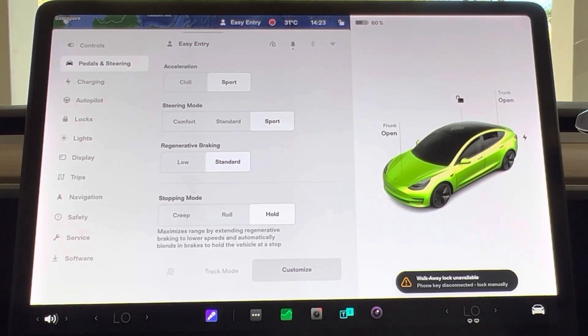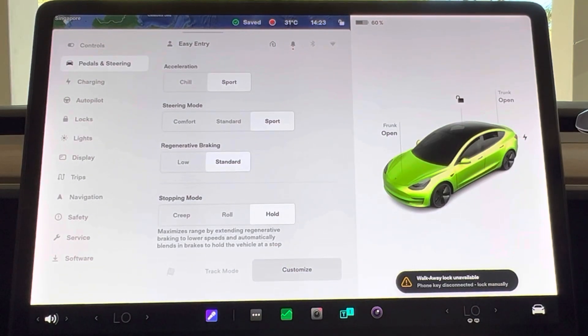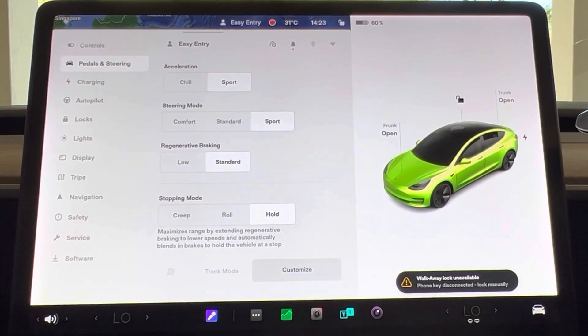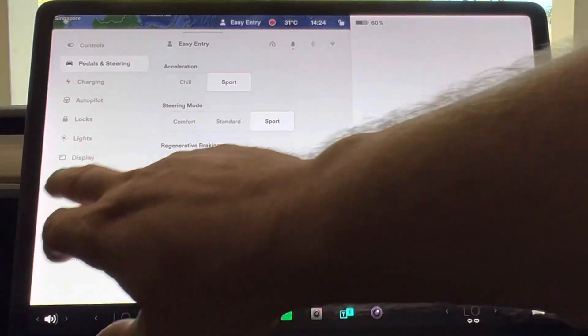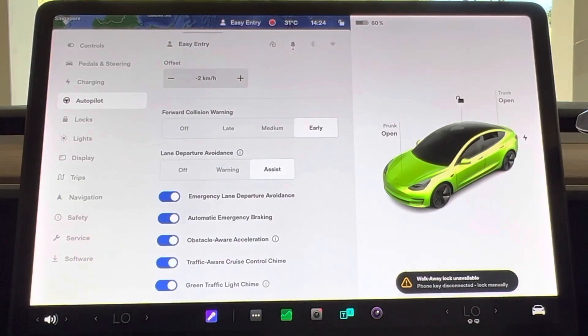If you've got a Model 3 Standard Range Plus — or what's now called rear-wheel drive, or just a Tesla Model 3 — you may not see the regenerative braking option. But across all three trims, you will see the stopping mode. The hold mode is an option that came out about six months ago through one of the free over-the-air updates, and it allows the car to come to a full and complete stop under regenerative braking alone — you don't have to touch the brake at all. If you head over to the Autopilot menu and scroll all the way down to the bottom, this is a group of really important settings.